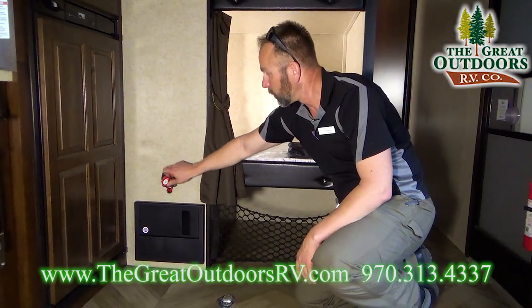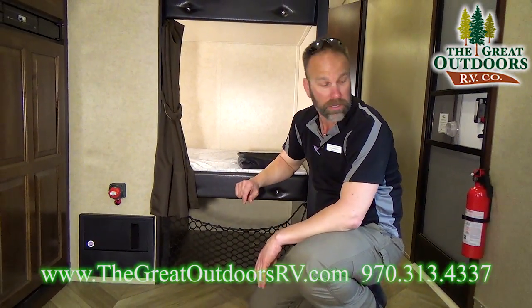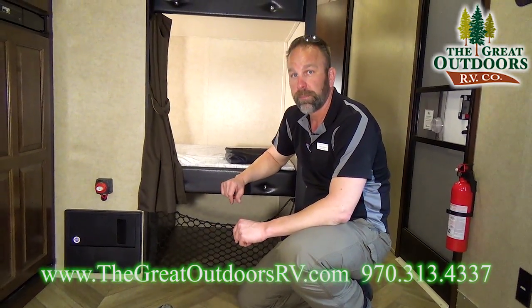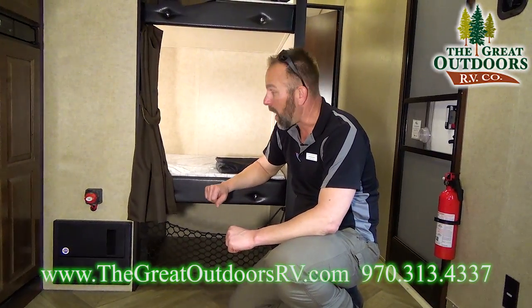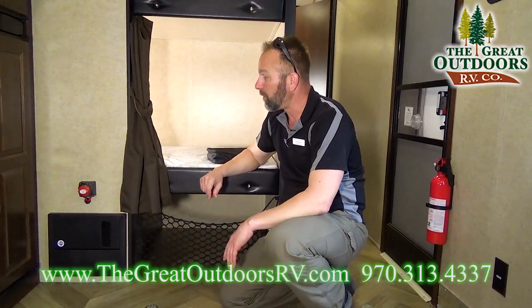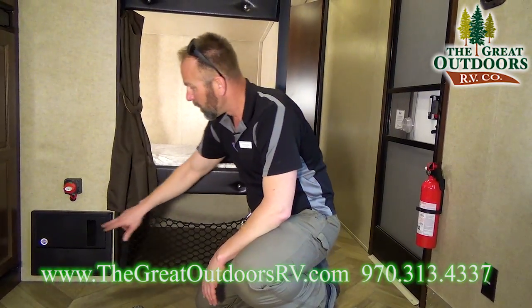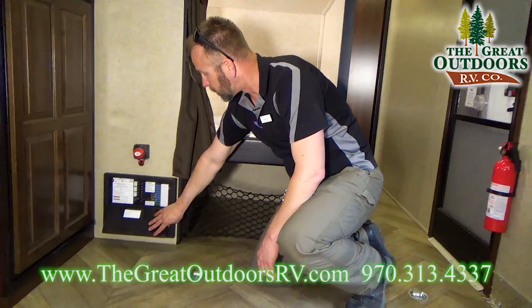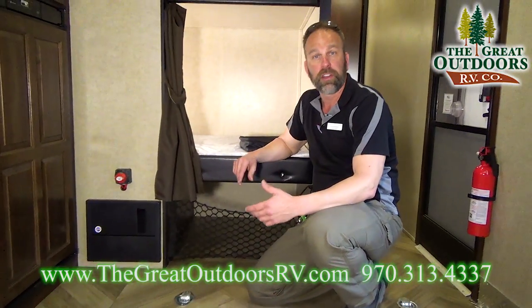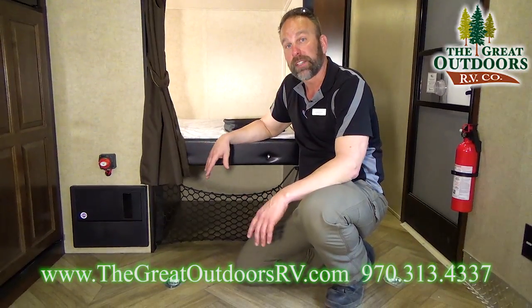This coach is going to have a battery disconnect, which turns all the power to the coach on and off. You're also going to have an LP detector that runs continuously regardless of whether you think the power is off — make sure that system stays on. The only other way to shut it off would be to physically disconnect your battery. Your converter is located right here — this is where your fuses and circuits are located, and it also operates like an alternator to charge your battery and keep it fresh.